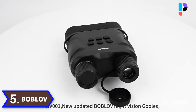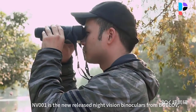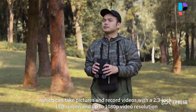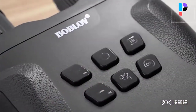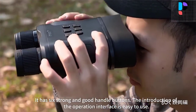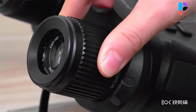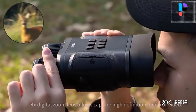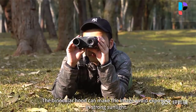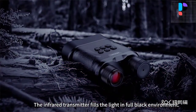Number 5. Brand name: Bobloth. This is a binocular digital telescope with night vision function, which can take pictures and record videos, with a 2.3 inch LED screen and up to 1080p video resolution. A 4x digital zoom lens allows you to quickly capture the perfect high definition photo or video. The infrared transmitter fills the light in a fully dark environment, and the infrared light is invisible to the naked eye. The eyepiece has manual focusing, and the nearest distance is 3 to 4 meters.